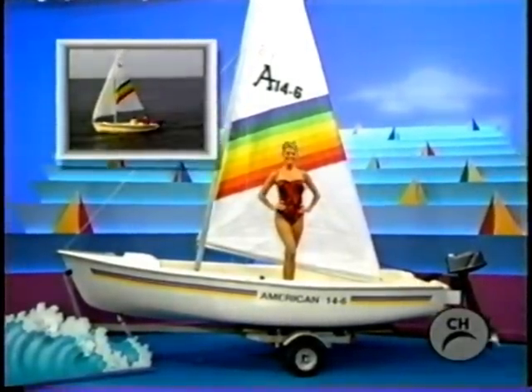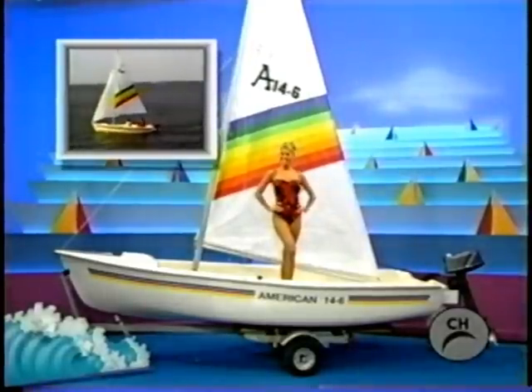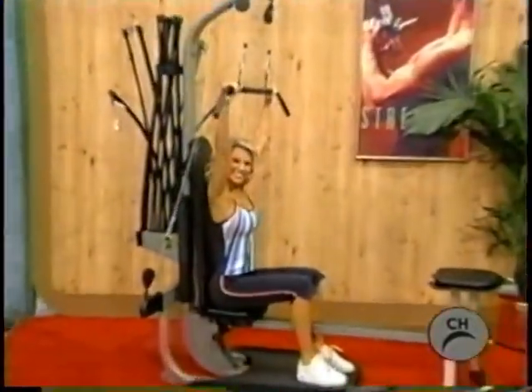Designed for family enjoyment, easy to sail, and accommodates five. Includes boat cover, trailer, and a 3.5 horsepower engine.